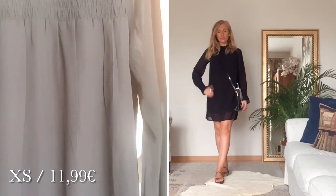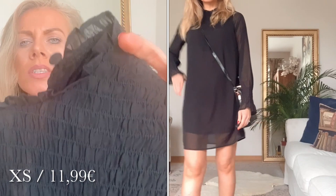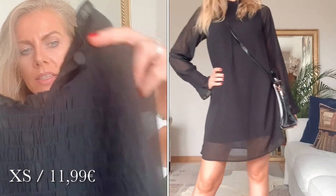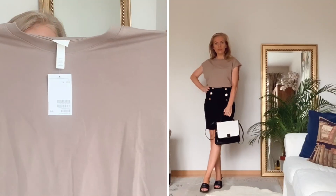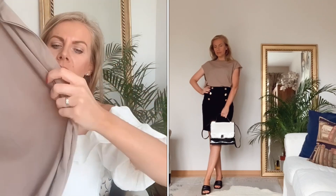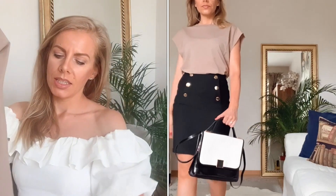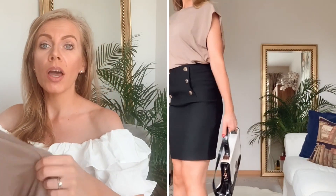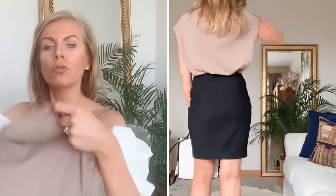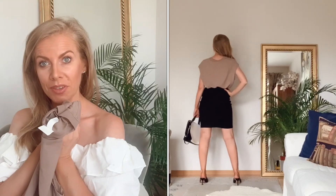Als nächstes zeige ich ein elegantes schwarzes Kleid mit etwas höher geschnittenem Kragen. Zusätzlich zeige ich ein cremefarbenes Jersey-Top, das etwas luftiger ist. Ich kombiniere es sehr gerne zu Röcken oder Shorts. Es ist in Größe XS und hat 6,91 Euro gekostet. Es fühlt sich sehr angenehm an – ebenfalls ein klares Go von mir.